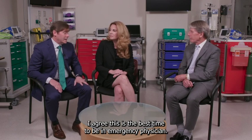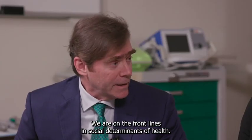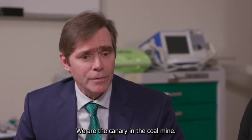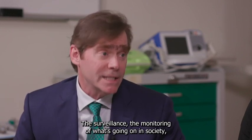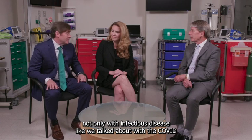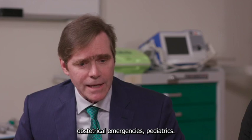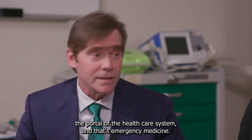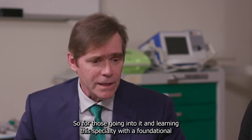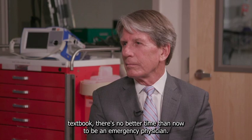This is the best time to be an emergency physician — it's an exciting time. We are on the front lines in social determinants of health. We are the canary in the coal mine: the surveillance and monitoring of what's going on in society, not only with infectious disease like the COVID pandemic, but behavioral health, trauma, obstetrical emergencies, and pediatrics. There are so many specialties that present through the portal of the healthcare system, and that's emergency medicine. For those going into it and learning this specialty with a foundational textbook, there's no better time than now to be an emergency physician.